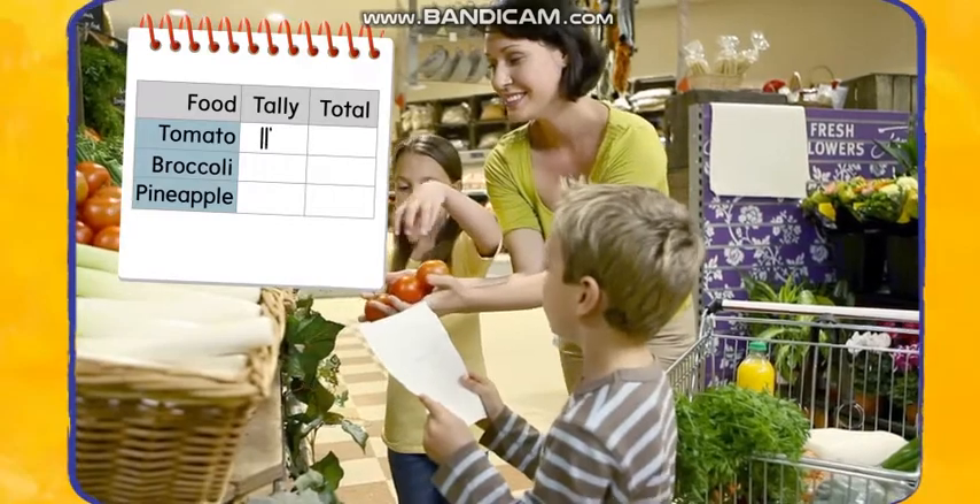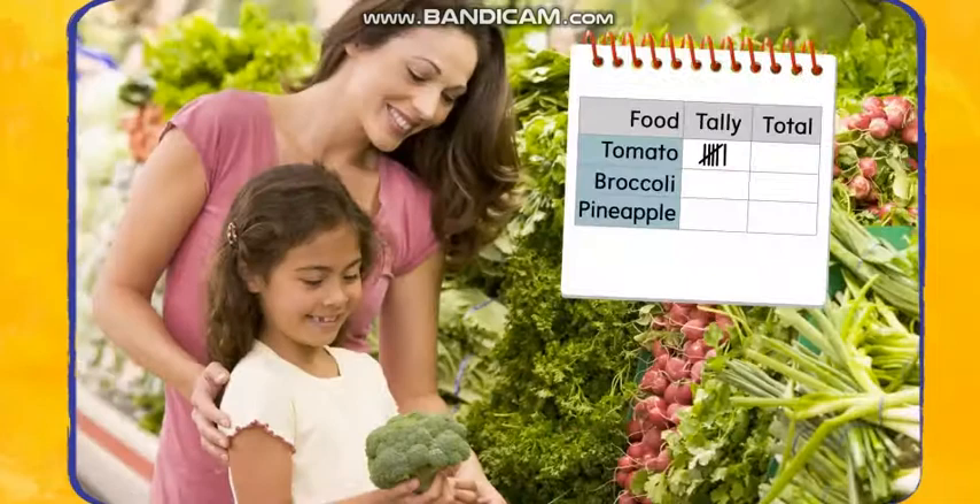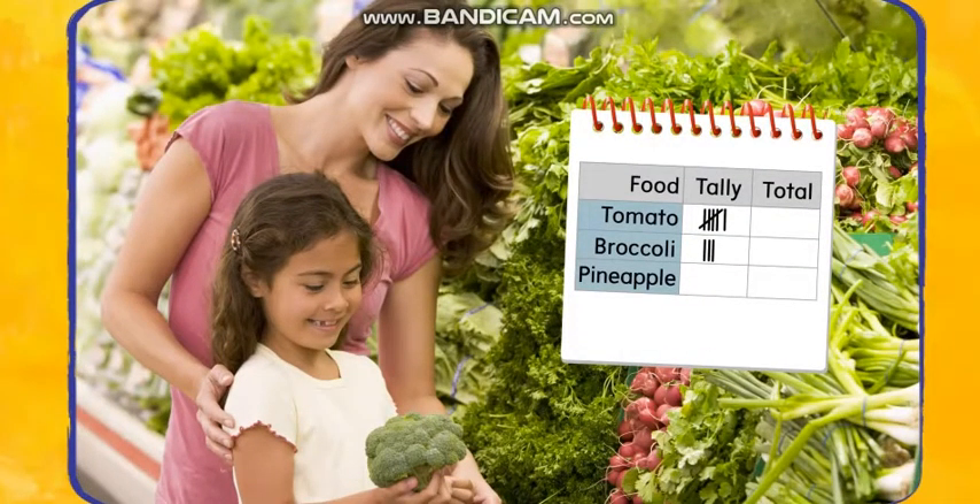One, two, three, four, five, six tomatoes. One, two, three heads of broccoli.